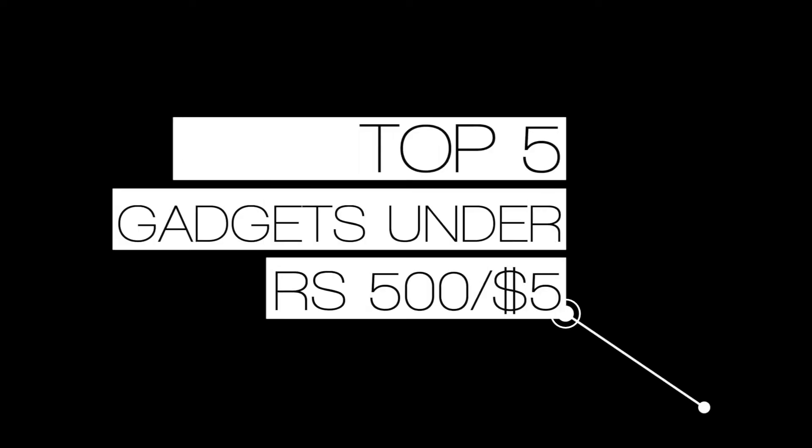Hey guys, welcome back! Today we're going to talk about five most useful gadgets that I bought from Amazon under rupees 500 or 5 dollars. Let's check it out — also, prices might fluctuate after this video, so watch out for that.